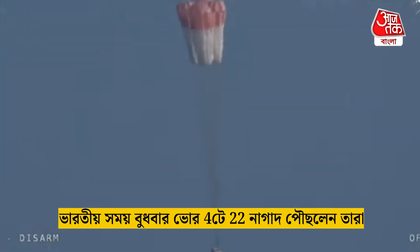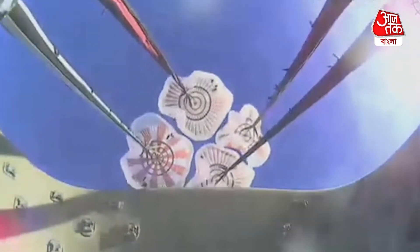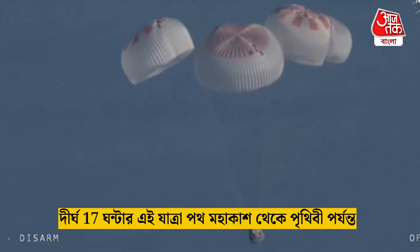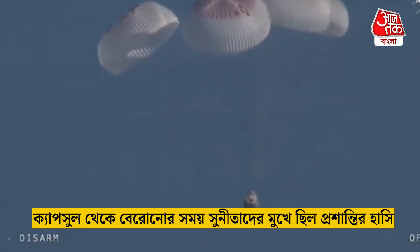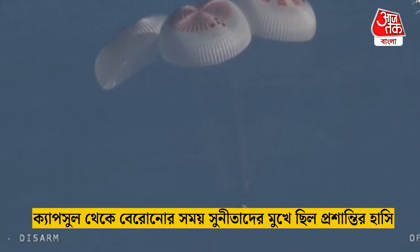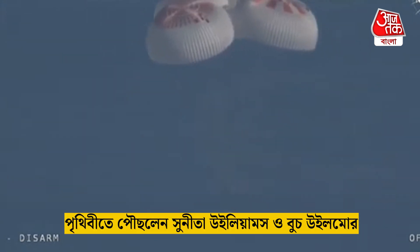That view was from inside one of the buckets where the parachutes are located, so we see a great view there of the reefing on those parachutes, and as those main parachutes begin to inflate fully — four beautiful, healthy mains. Now awaiting visuals of splashdown.